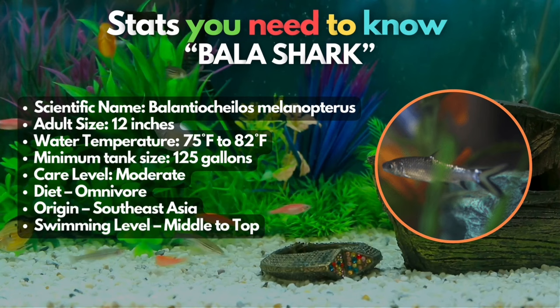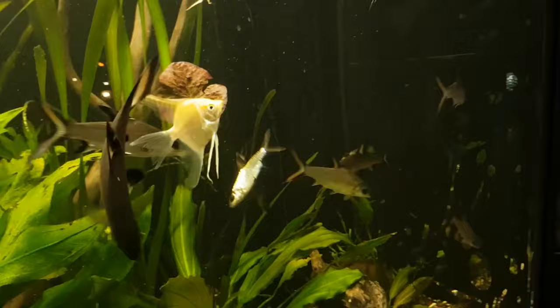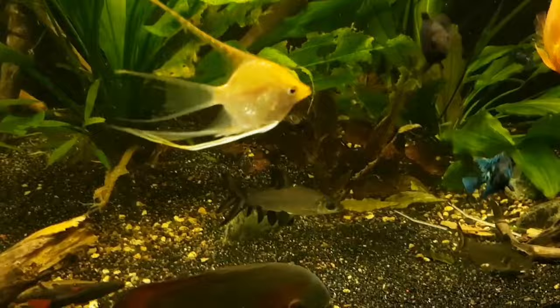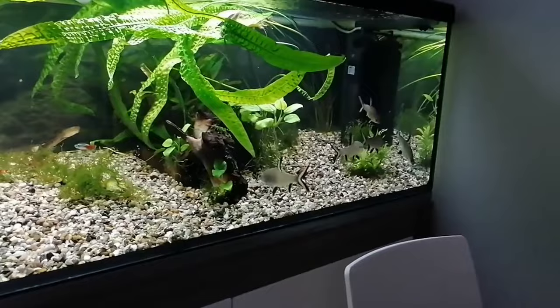Seventh on the list is the bala shark. Bala sharks are lively and social fish from Southeast Asia that can reach lengths of up to 12 inches, making them excellent companions for Bichirs. To ensure optimal well-being, a minimum aquarium size of 125 gallons is essential, maintaining water conditions between 72 and 82 degrees Fahrenheit. Given their social nature, balas thrive in groups, necessitating a larger tank size. With proper care, you can create a thriving, dynamic tank environment where both species happily coexist.